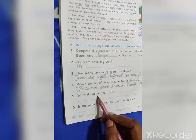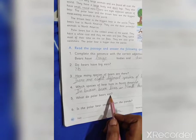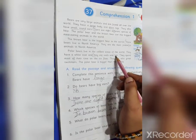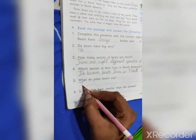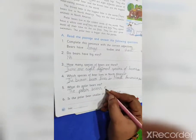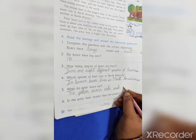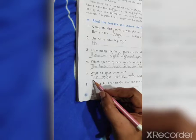Fifth question: what do polar bears eat? Let's find the answer. The polar bears eat seals and fish. So the answer is: the polar bears eat seals and fish. Here is the capital letter and here is the full stop.